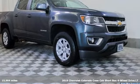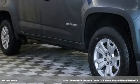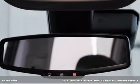Here's a 2019 Chevrolet Colorado. As refined as it is rugged, this truck is ready for the job site, campsite, or city lights.